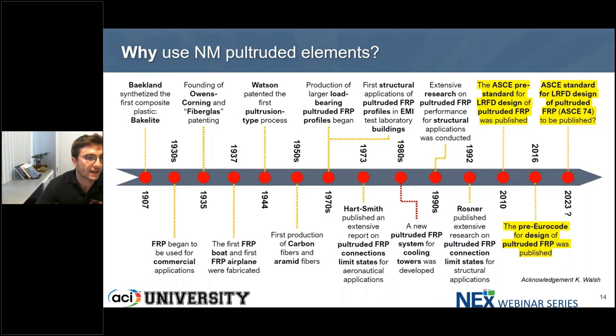That was in the mid-1900s when the pultrusion process was developed, and that opened up the use of composites for a new array of applications with structural profiles. As you can see at the later part of the timeline, right now there are different guides and standards made by ASCE and the Eurocode. So at least you have a field that right now we already have the science, guides and standards.